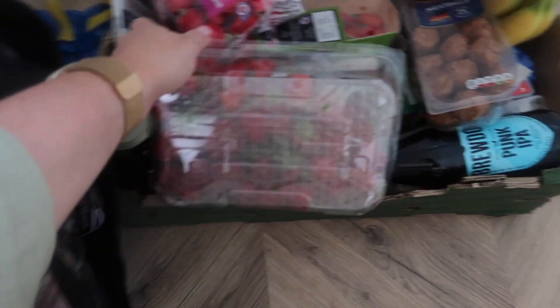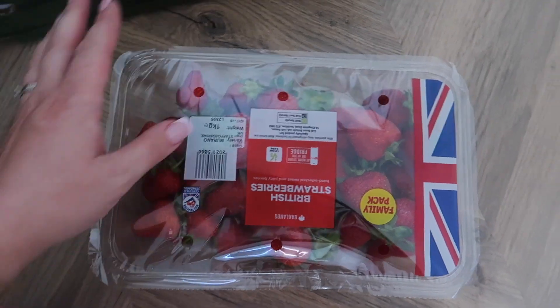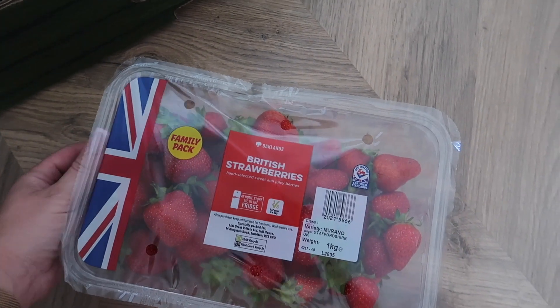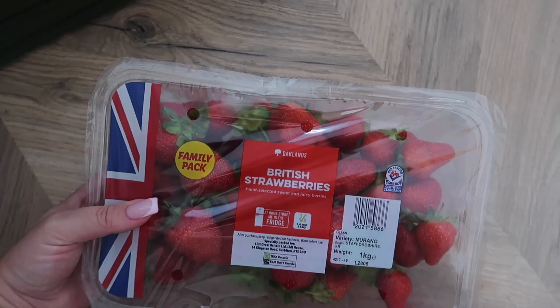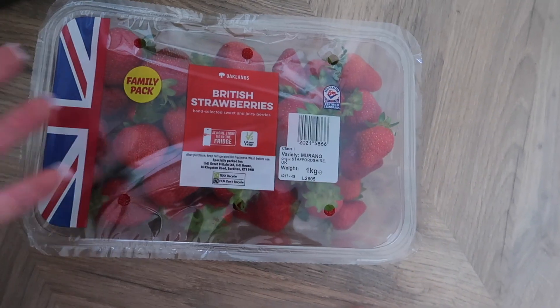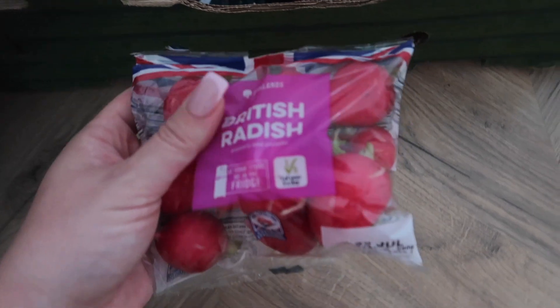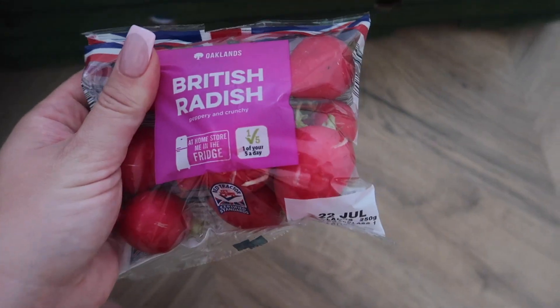First things first, I got this box of strawberries — these were £3.49 I think, and it's one kilo of strawberries. We are just going to devour this in one sitting; we all love strawberries. And because of seasonal fruits, I've got radishes — I've got two packs of these. They are very cheap and I love eating them — look how gigantic they are.